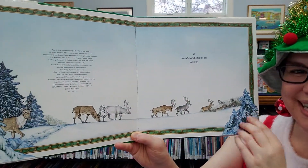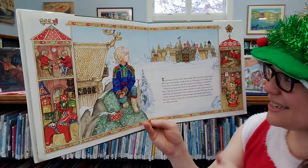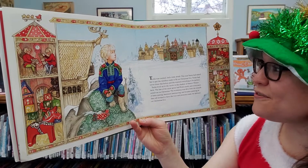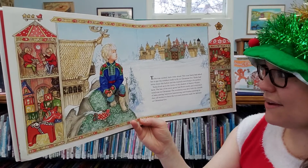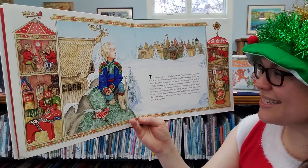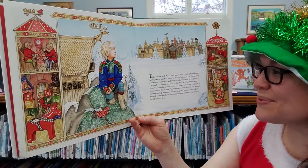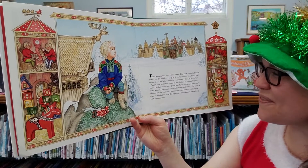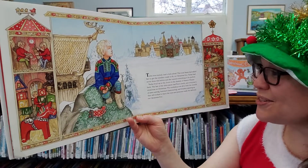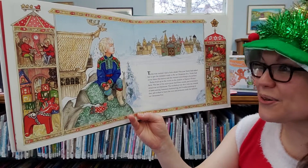Here they are, those wild reindeer out in the snow. Tika was excited and a little afraid. This year Santa had asked her to get the reindeer ready to fly on Christmas Eve. Tika had never done this before and she wanted everything to be perfect. Tika lived up at the Arctic in the shadow of Santa's winter farm. The last of the snow geese had flown south and everyone's mind was on Christmas. The workshop was alive with the sounds of saws sawing, hammers hammering, and brushes painting as they all worked to have their toys and presents ready to deliver on Christmas Eve.